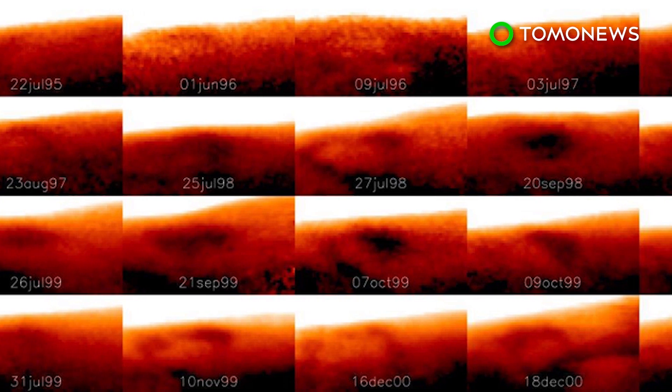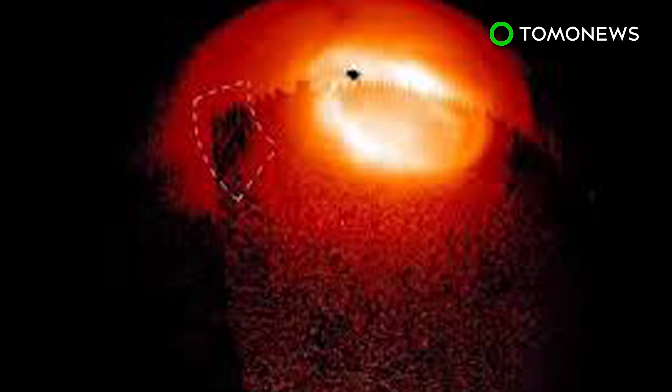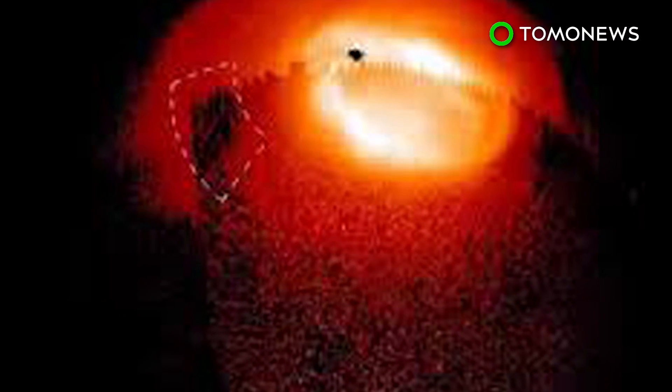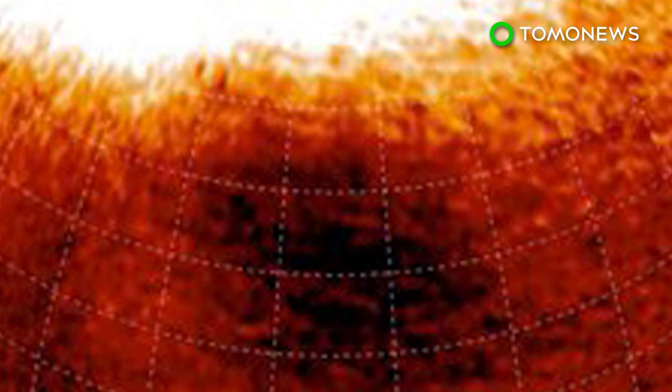Scientists say it was unexpected to see a weather system like the great cold spot in the upper layers of Jupiter's atmosphere. It was previously thought that the temperature contrast caused by the aurora would smoothen out quickly, but it looks like the cold spot may have been there for quite some time.